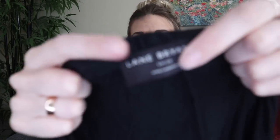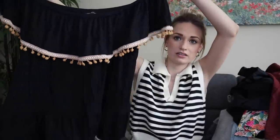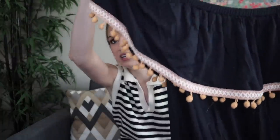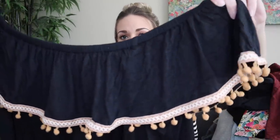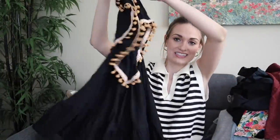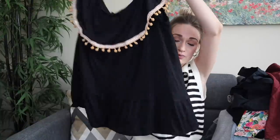Even more plus size — we have Lane Bryant, size 18/20. I believe this is new without tags. It's a really soft stretch jersey knit top with an elastic neckline and then a ruffle fold over panel with pom-pom trim — how cute is this? Definitely more of a basic piece, but will probably still go $25 to $28.